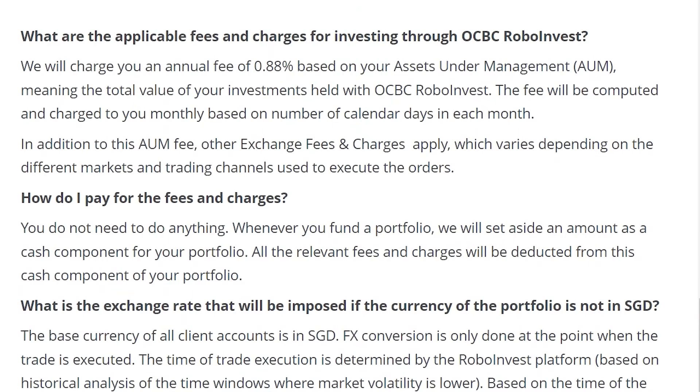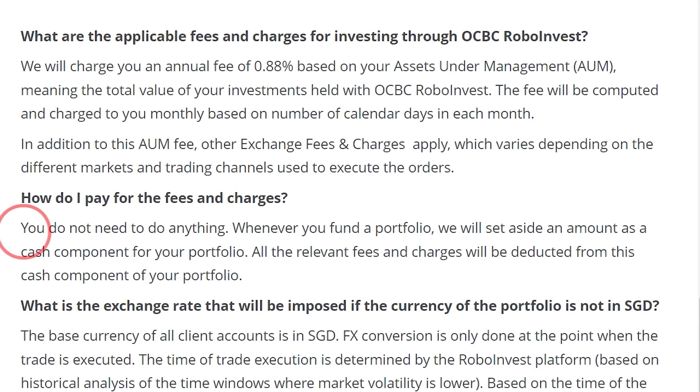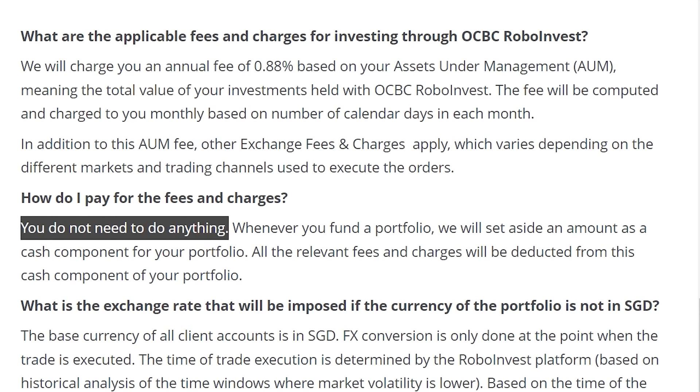Next, let's talk about pricing. For all the portfolios, there's a 0.88% flat fee of the AUM per year, charged every month. You don't have to manually pay for it — it's already priced into the returns. If you compare the fee with other robo advisors, you will see that OCBC RoboInvest is not the lowest in the market.